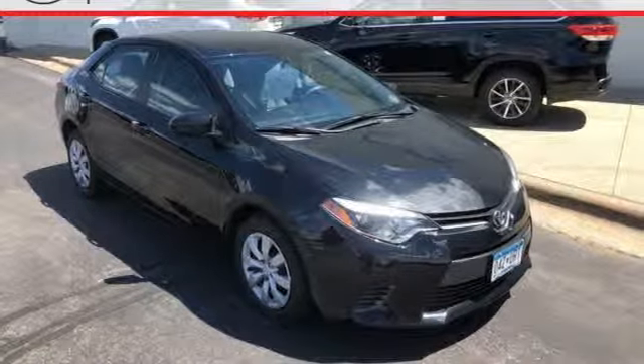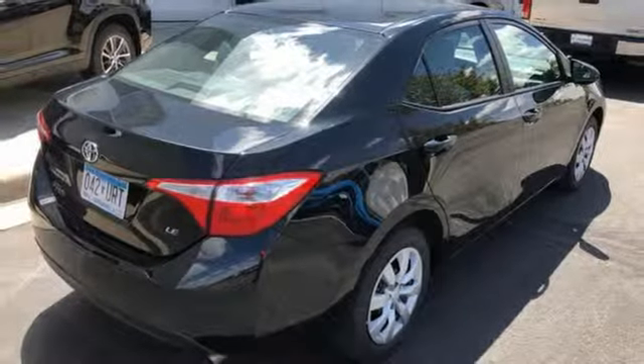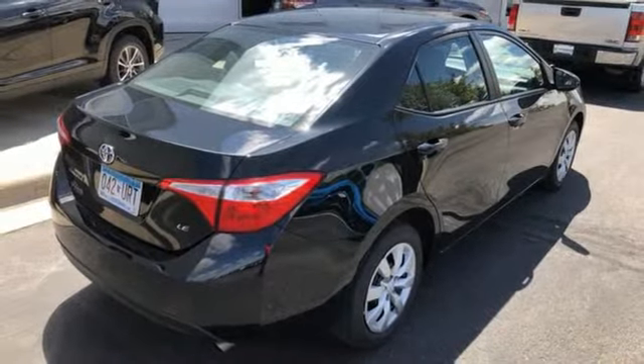Continuously variable automatic transmission, gas pressurized shocks, and inline four-cylinder engine. Toyota — steered by ingenuity, driven by passion.